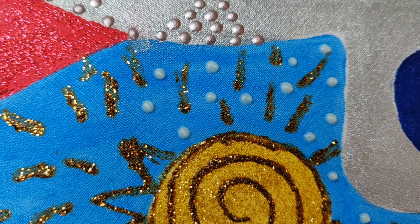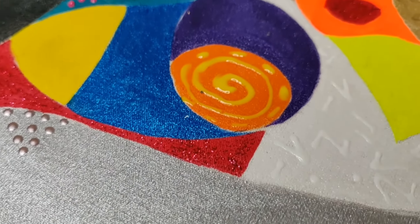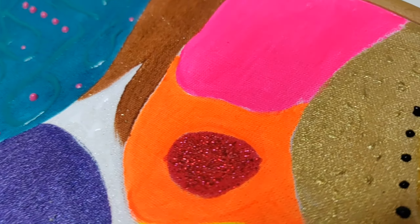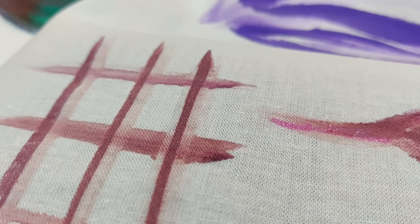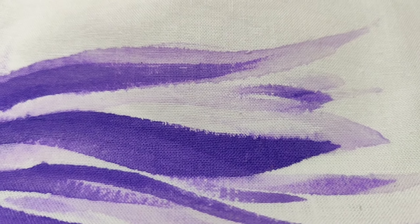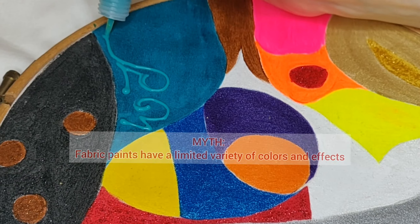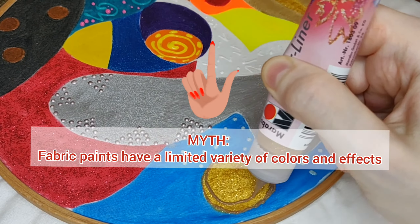It is a common myth that brands of fabric paints don't offer enough color variety, and people think it's better to use simple acrylic paints mixed with fabric medium. That's wrong. We'll cover the topic of fabric medium by the end of part one of this course, but for now I'll repeat again that a limited variety of fabric colors is a myth.